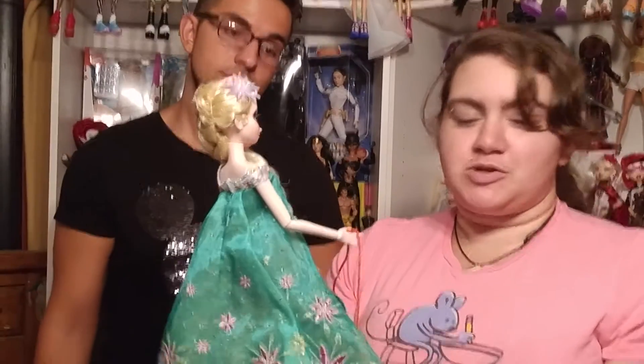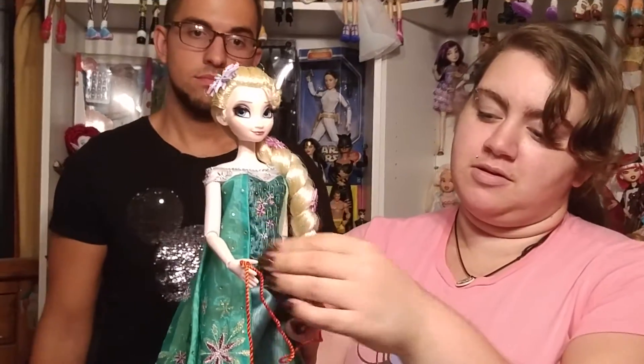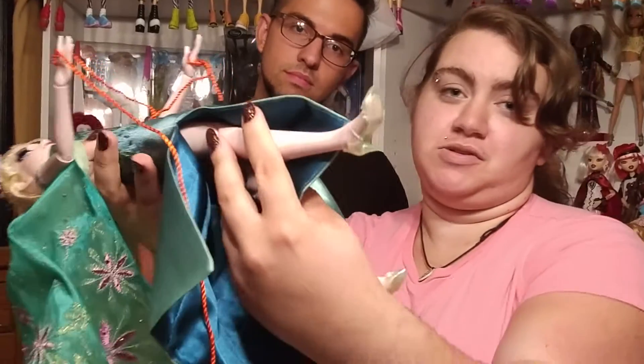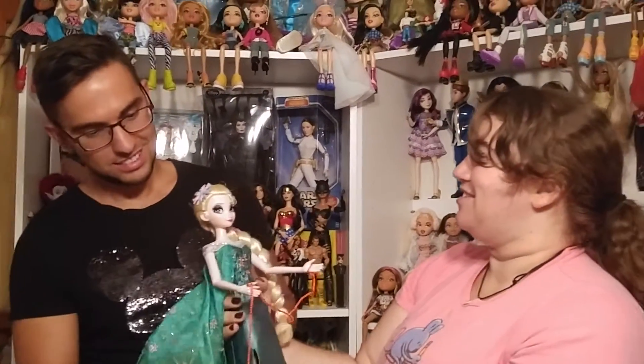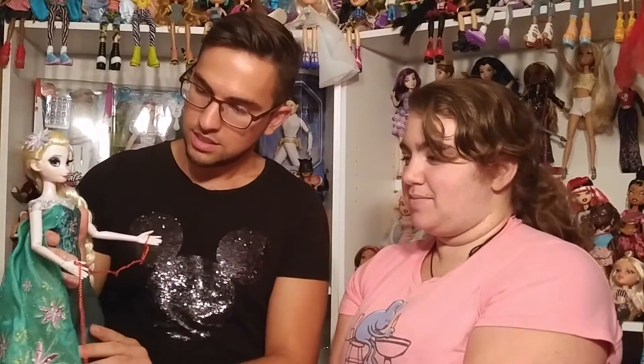They put so much work into this. And her beaded bodice — and all the way down they gave her her ice shoes, which are just gorgeous. I'll hand her over to you. I rarely get to hold this doll, so I'm getting a treat today too. She's so beautiful. They bedazzled her as well, and she's got the real eyelashes.